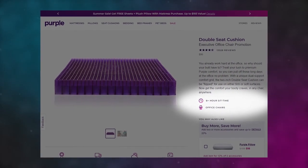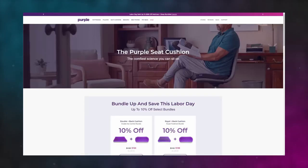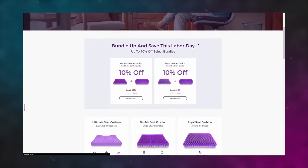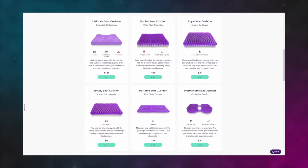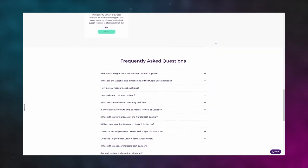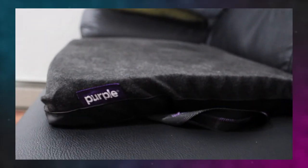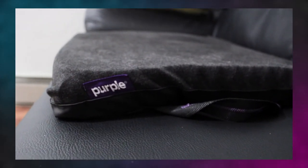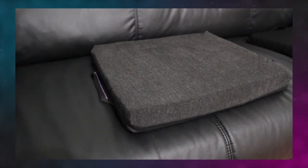The Double Seat Cushion was more suited to me, but knowing it was pricey, I waited for it to go on sale — which I'd recommend you do as well, since you can get a discount on a bundle or the product itself. Because of that, I ended up getting both the Double Seat Cushion and the Portable Seat Cushion. The Double Seat Cushion has been fulfilling my needs as someone working from home.